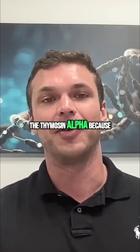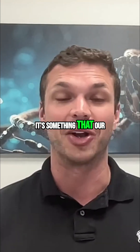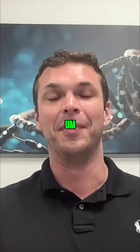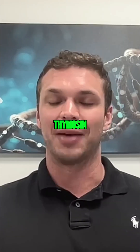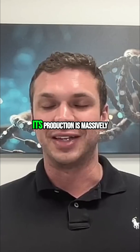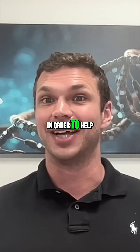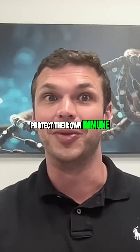I love Thymosin Alpha-1 because it's an endogenous product — something that our body already makes to help increase the immune system. One of my favorite anecdotes about Thymosin Alpha-1 is that its production is massively increased during pregnancy in order to help protect the fetus and protect the mother's own immune system.